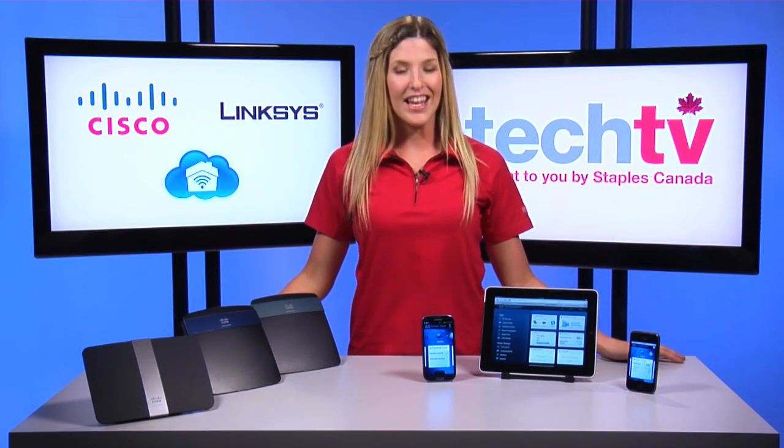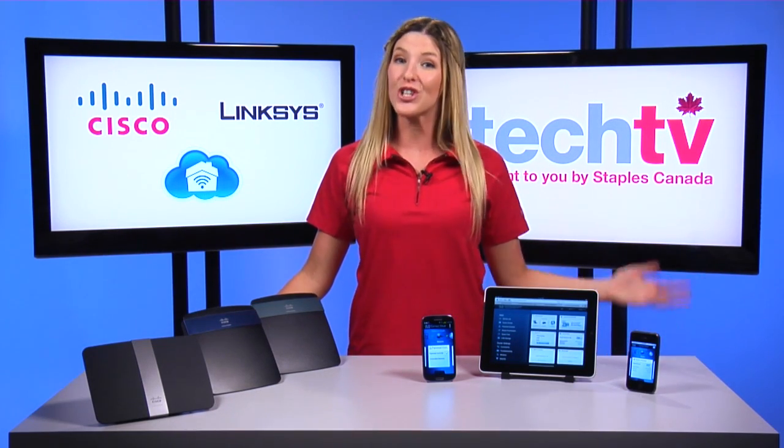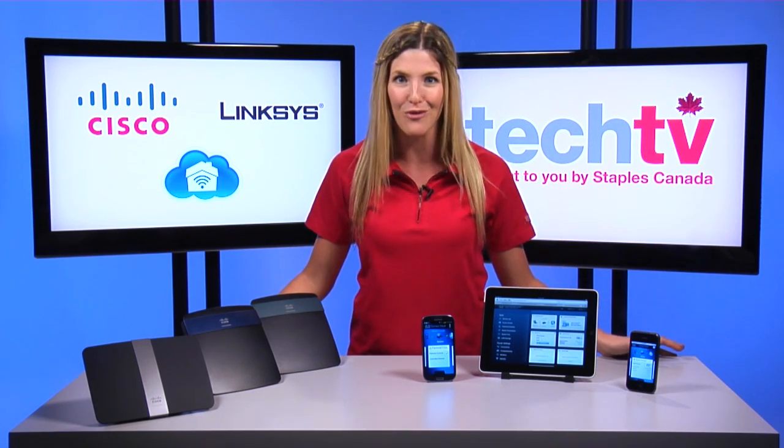NetProofer is extremely user-friendly and perfect for parents who want to block their children's access to social networking sites before they get home from work.